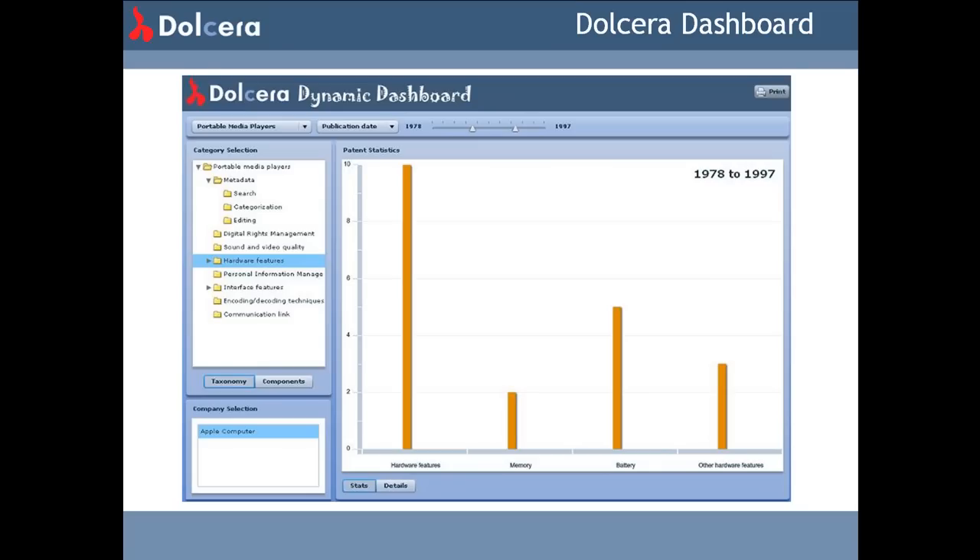When our team analyzes a large number of patents or articles, we present the information interactively using the online dashboard. The Dolchera dashboard is a web 2.0 solution that works inside the web browser. It is a custom-built document dashboard with social computing features like rating, tagging, and sharing, which has been adopted by several of the largest divisions within large corporations across the world and is used by their intellectual property managers, scientists, and marketing professionals in the US, Europe, and Asia.